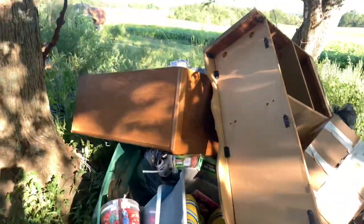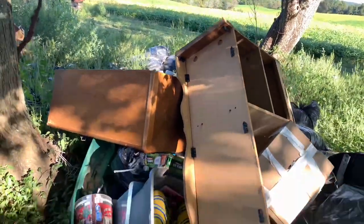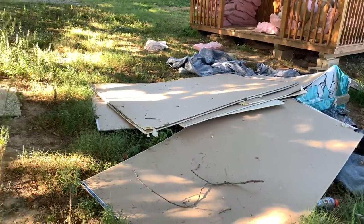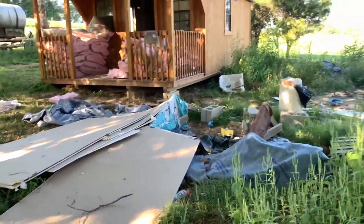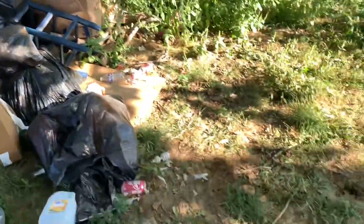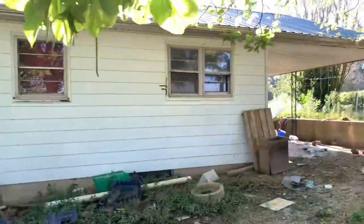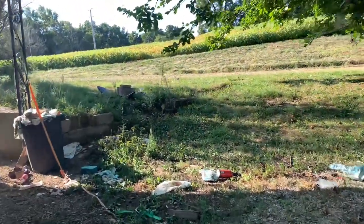We're not going to dive in just yet. If you'd like to see the full cleanup video where we get a lot more up close and personal with everything on the property, subscribe to our channel and you'll be notified when we post it. This is just the walkthrough. That's the outside — now we've got to go in the house.